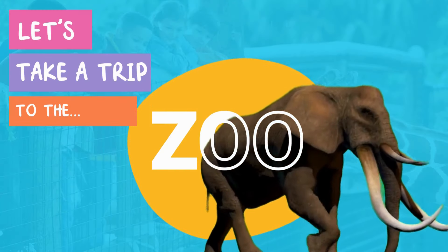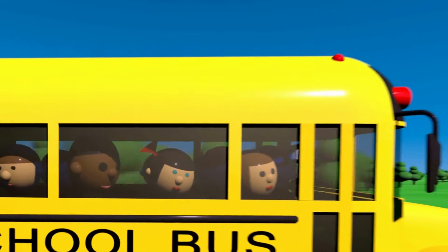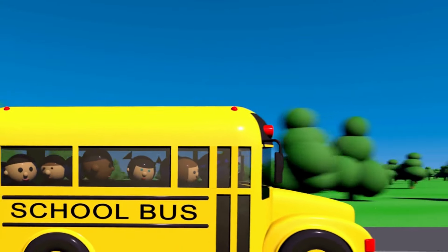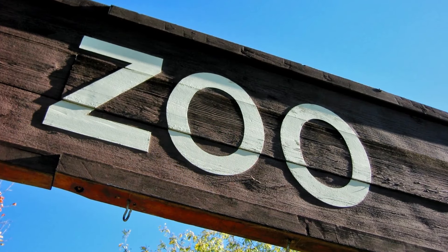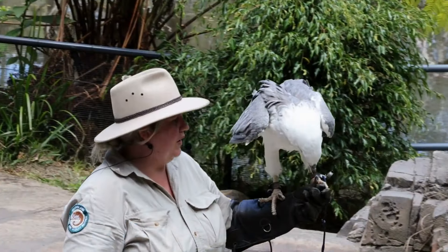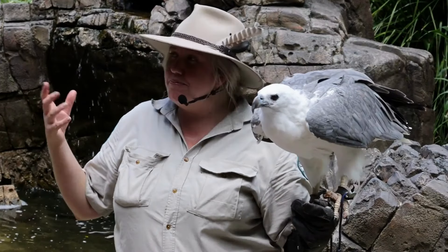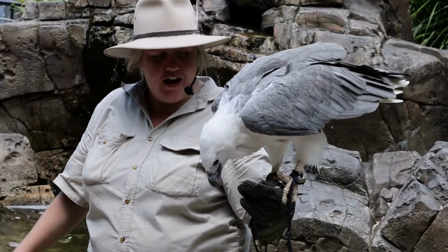Let's take a trip to the zoo. Zoos are places where there are a collection of animals. There are zoos in many countries all around the world. At zoos, zookeepers look after animals and study them to learn more about them.